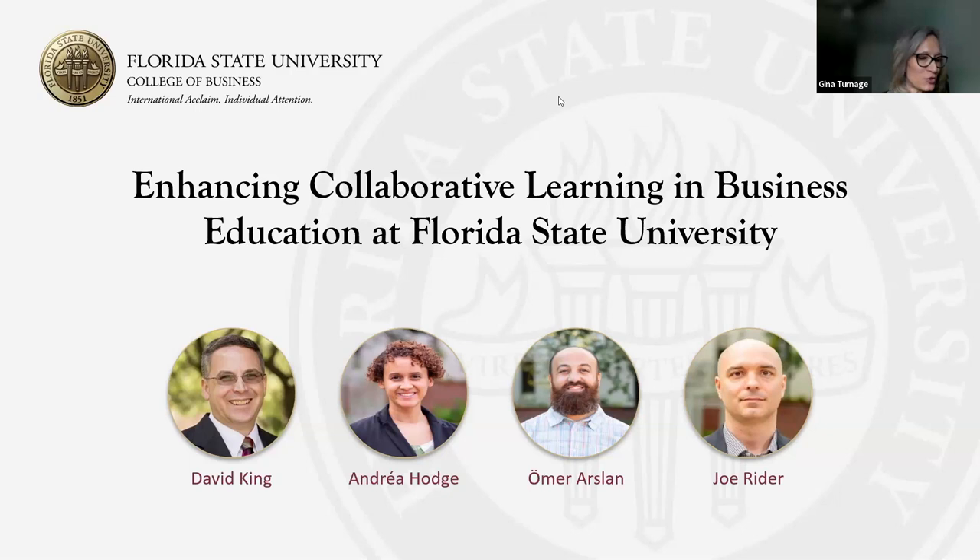Hello, everyone. Thank you so much for joining us today. My name is Gina Turnage and I am part of the Hypothesis team. It's great to see so many attendees and we really appreciate you taking the time to spend with us today. I have the pleasure of introducing our presenters from Florida State University: David King, Andrea Hodge, Omar Arslan, and Joe Ryder, who will be leading this session entitled Enhancing Collaborative Learning in Business Education at Florida State University.